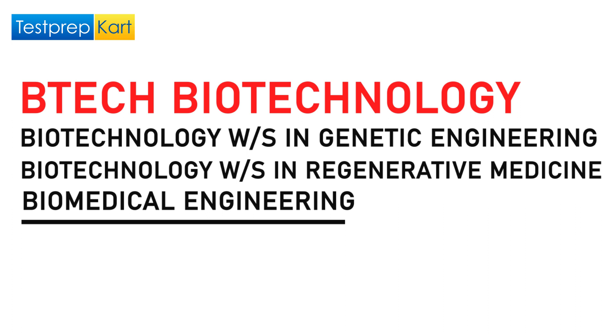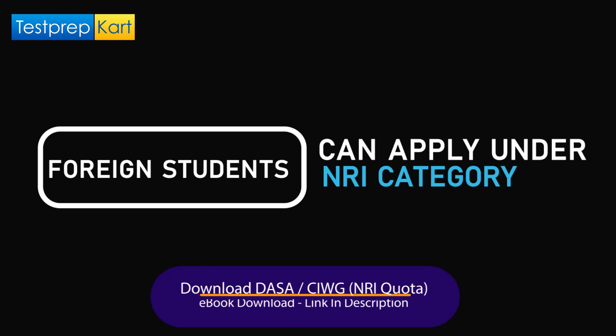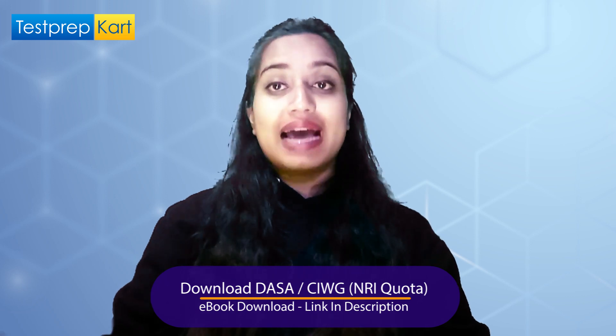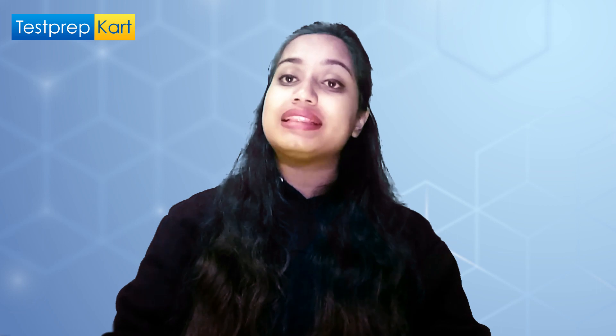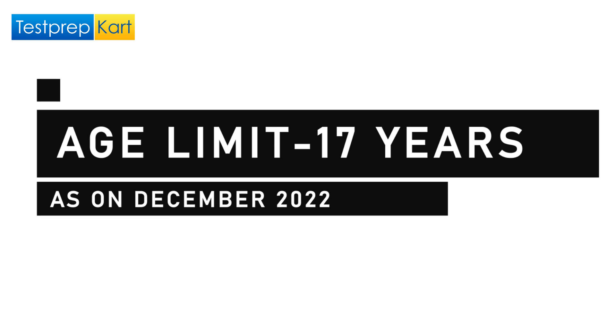PCB students can opt for BTech Biotechnology, Biotechnology with specialization in Genetic Engineering, or Biotechnology with specialization in Regenerative Medicine and Biomedical Engineering. Foreign students can also apply under the NRI category. Students who will be appearing for their 12th exams can also sit for the SRM JEEE, but they need to submit their documents before the due date. The minimum age limit is 17 years as of December 2022.